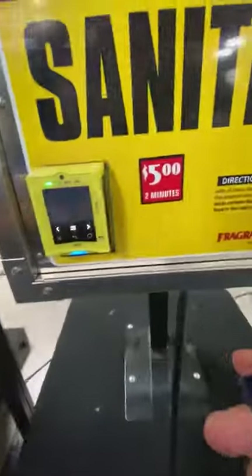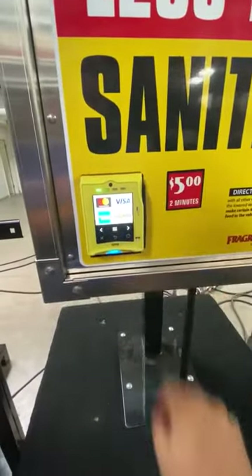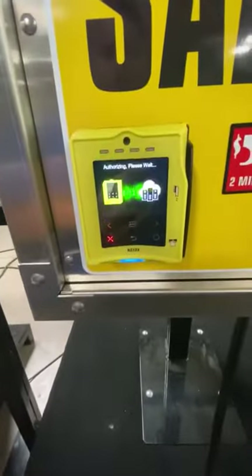I'm going to go ahead and swipe a card here and get the unit activated. Okay, we've got two minutes of time.